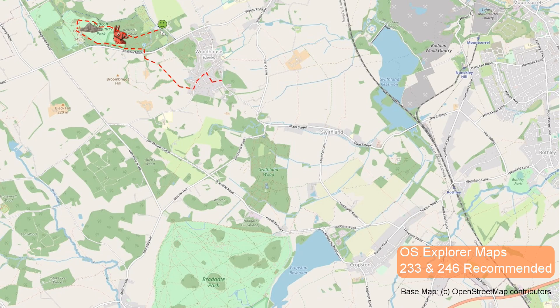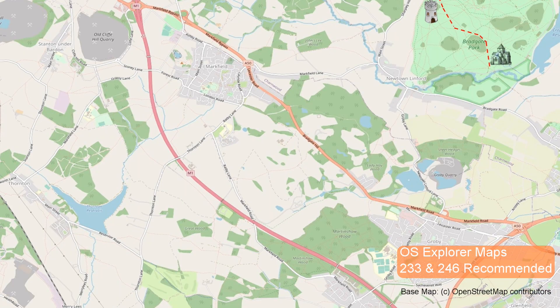Picking up a route around the edge of the village, it heads down the roads past Hunger and Brand Hills to then take the trail south through Swithland Wood. Emerging across the fields south westward, the route skirts the northern edge of Bradgate Park before heading southeast across the park itself, turning at the Great House Ruins to briefly head through Newtown Linford.